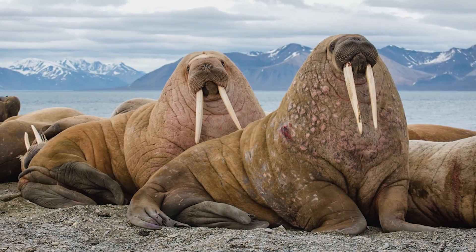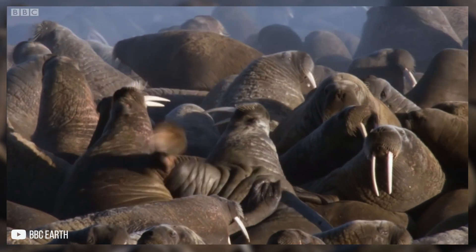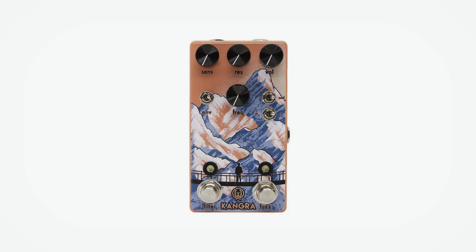A walrus is a large marine mammal which occupies Arctic waters and is notable for its enormous tusks and hulking, blubberous form. Walrus Audio, on the other hand, are an audio company known for their guitar pedals with stylish screen-printed graphics.